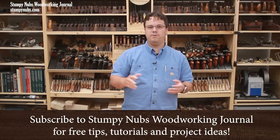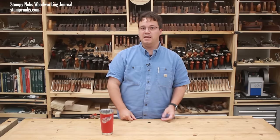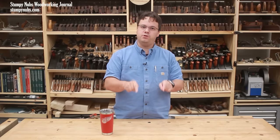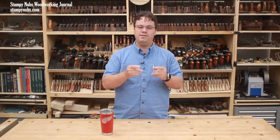A couple months ago, I made a video about the best and the worst home centers to buy wood and lumber. I compared prices and selection and quality and convenience, and then I invited you to share your personal opinions in the comments. That video generated a lot of really interesting discussion, and I promised to make a follow-up that focused on tools. Well, this is that video.